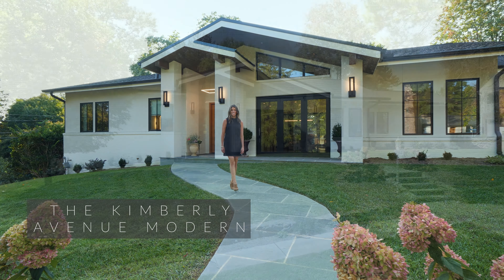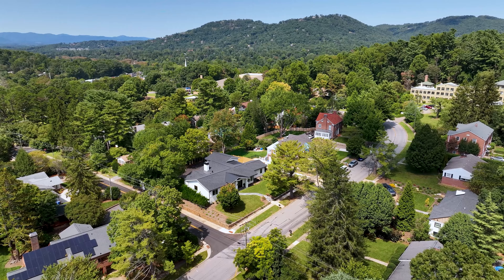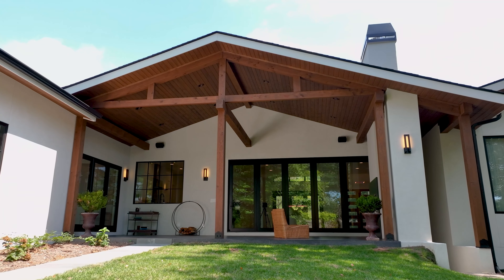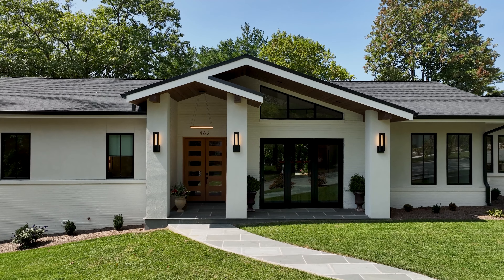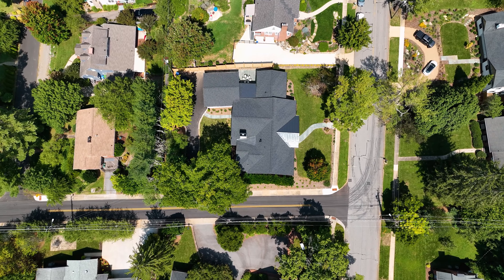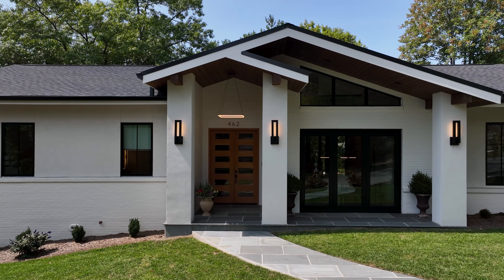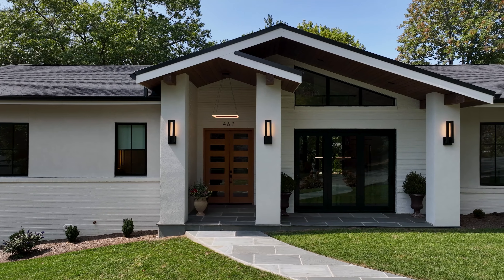Welcome to the Kimberly Avenue Modern. This once-dated ranch on historic Kimberly Avenue has been transformed to a modern masterpiece with a light-filled functional floor plan. We took this home down to the studs for a whole home renovation and completely redesigned both the interior and exterior. The brick on the lower half of the home was original to the structure, while the brick surrounding the front door was added for a seamless cohesive design respectful of the home's history. The crisp white partnered with wooden detailing and modern exterior lighting create a striking sense of place.